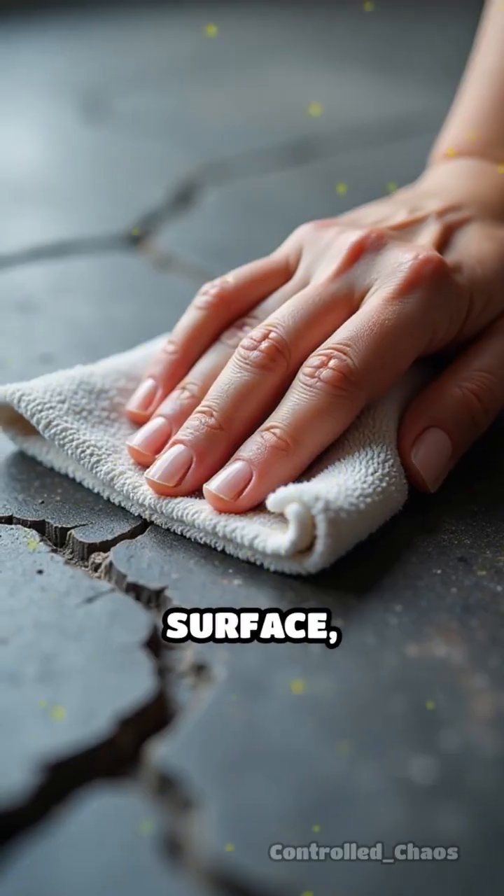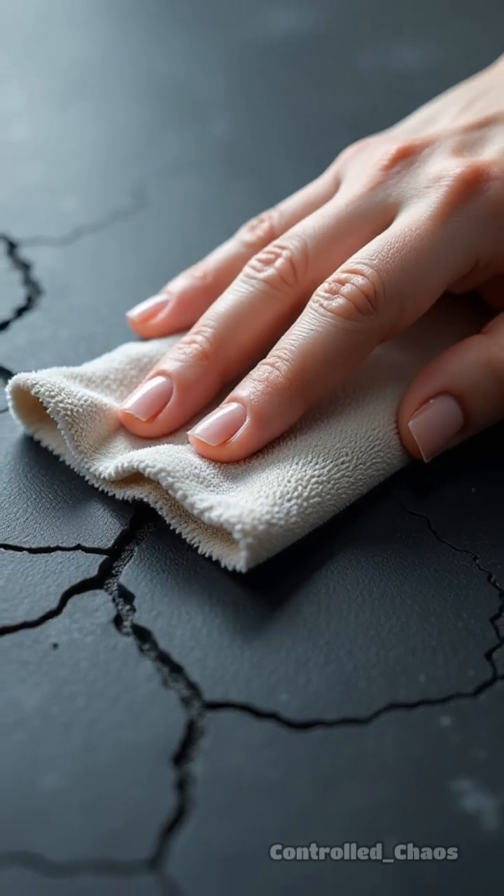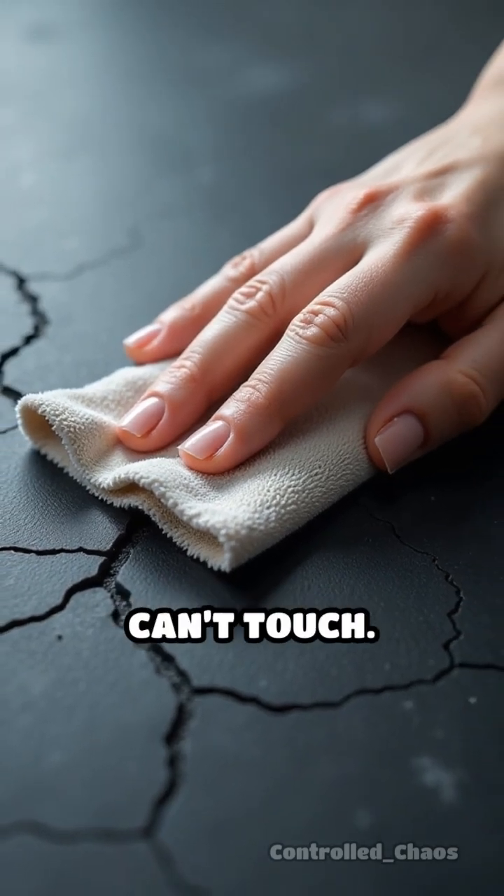When you wipe a surface, these tiny fibers act like tiny fingers, reaching into tiny cracks and crevices that regular cloths simply can't touch.